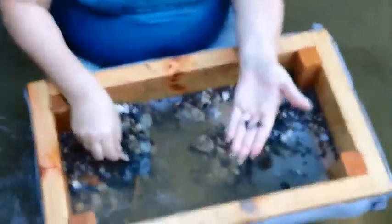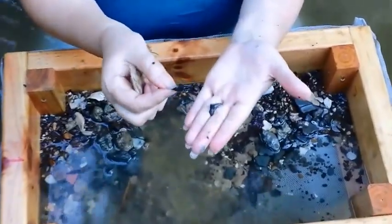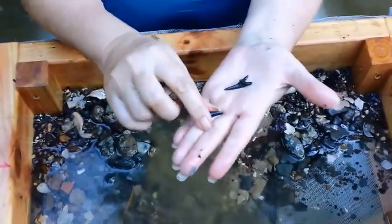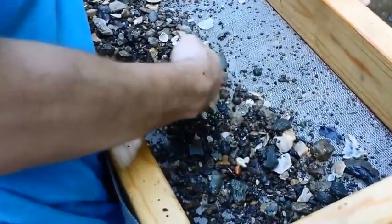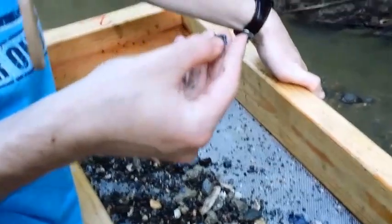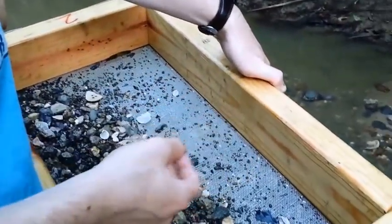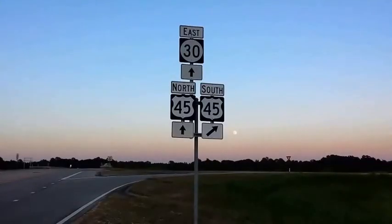Melissa found one that looks almost fully intact and another broken one. Charles put his find in his pocket, and here's another — part of one, a little piece. We're finding about two or three teeth for every two shovelfuls.